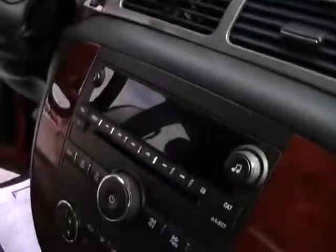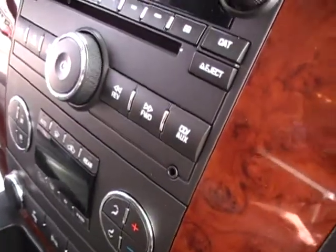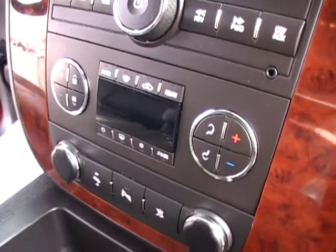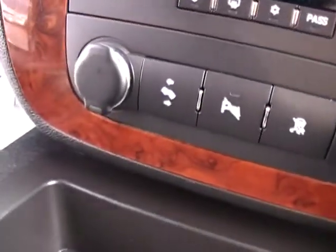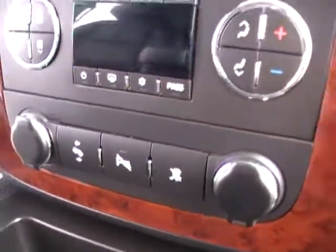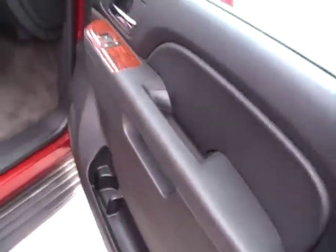Leather, power driver and passenger seat. OnStar, an incredible audio system — plug your iPod in. Dual climate control: you as the driver and your passenger are going to be comfortable based on the temperature setting you like best. Power adjustable pedals, reverse sensing, traction control, wood grain trim, ebony carpet. Gorgeous inside and out.